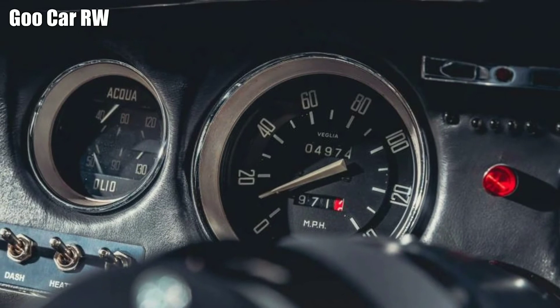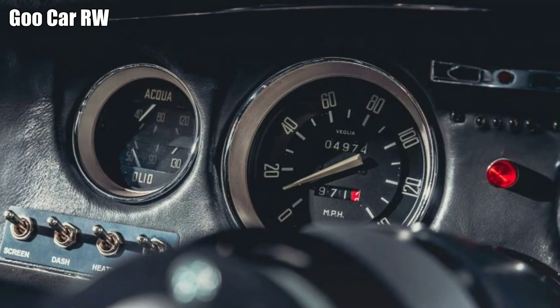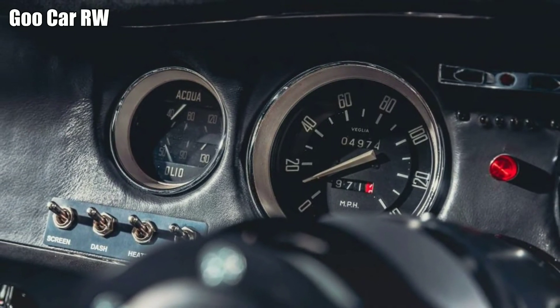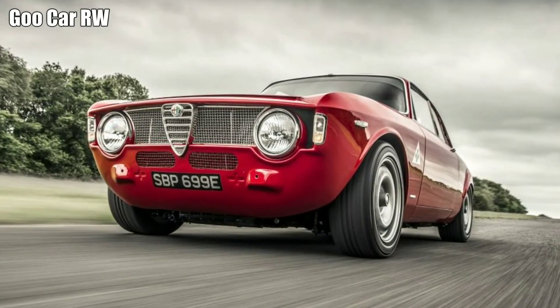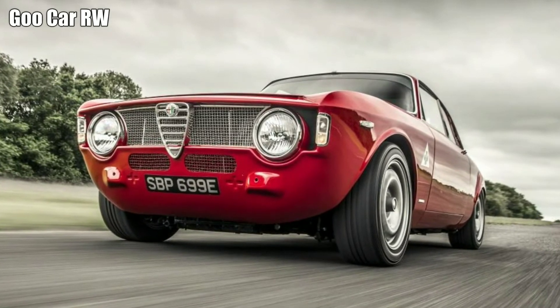Its engine is the classic Alfa Twin Spark 2.0 litre, newly bored and stroked to a 2.3 litre capacity, now producing 240 bhp and 200 lb-ft. The maths reveals a power-to-weight ratio of 290 bhp per tonne — hence the name.